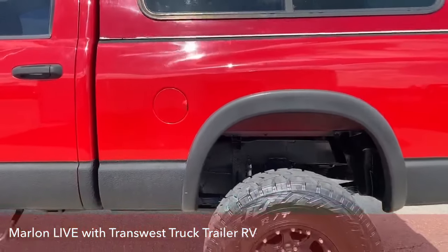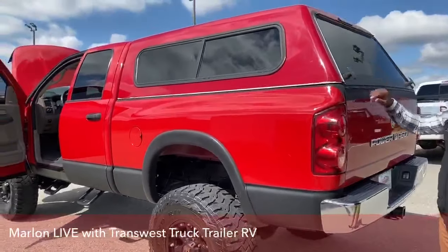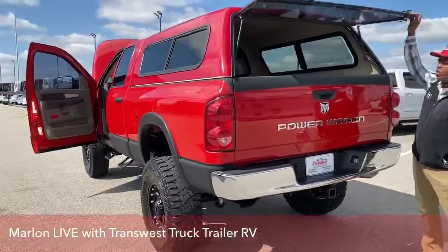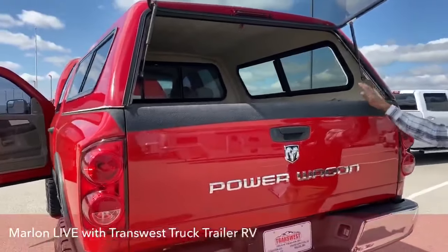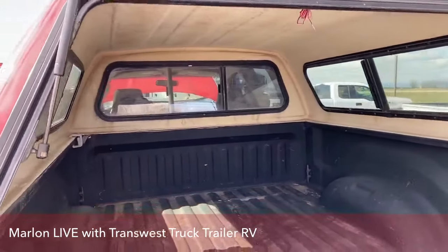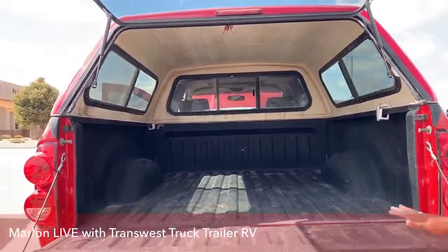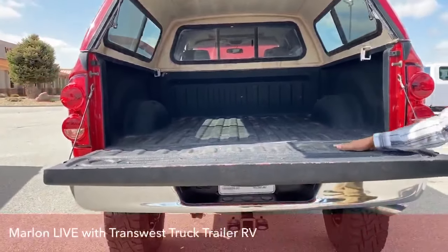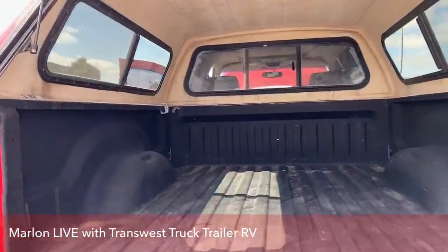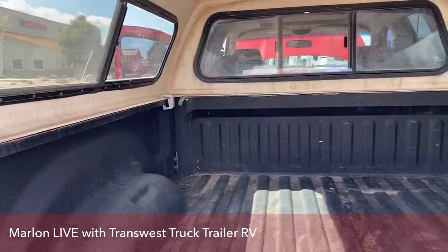As we head to the back here, as you can see they added a topper to the vehicle. So if you want to store or carry stuff and don't want it to get wet, it's pretty awesome to have. It's removable, so if you don't want it you can take it out and store it, and when you really need it you can put it back on. As you can see, a sprayed bed liner still in great condition. Just come on down, guys — see it face to face, test drive it. It's an awesome truck.